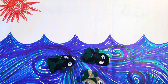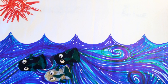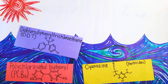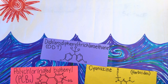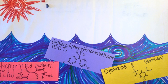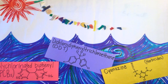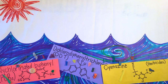Once the plastic is in our ocean, the sun, waves, and salty water start to degrade the plastic. Once degraded, it becomes porous and acts like a little sponge that can absorb chemicals like these that got into the ocean through runoff. As plastic continues to degrade, it breaks apart into tiny pieces like these. These are known as microplastics.